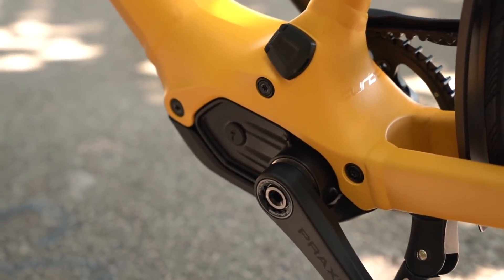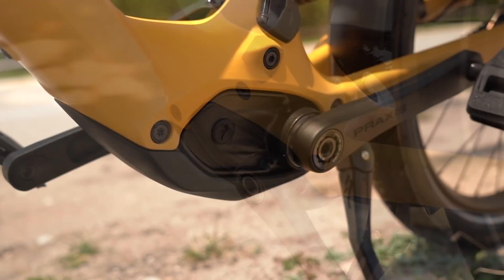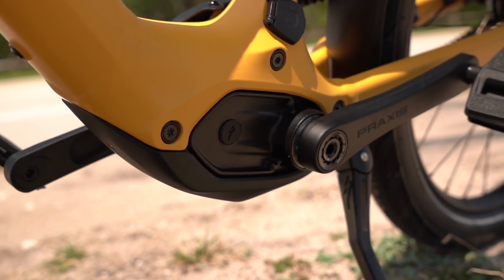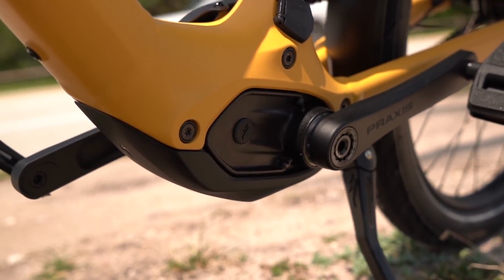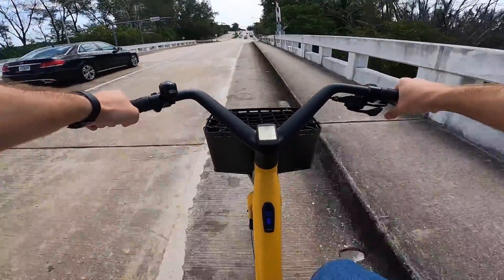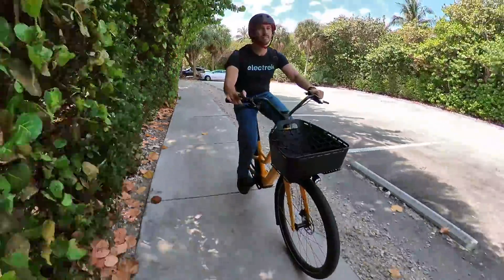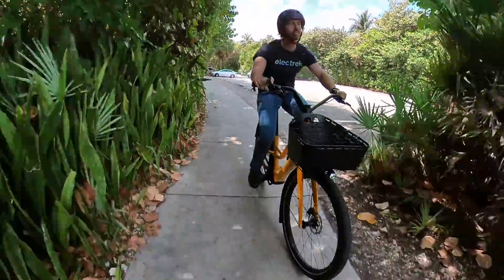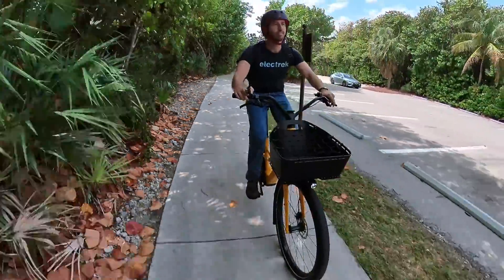That ultra-lightweight SL 1.1 motor is a custom design from Specialized. They claim it's a 240-watt peak motor, but I've eyed spurts above 400 watts on the digital display. Plus the bike gets up to 28 miles per hour or 45 kilometers per hour in the US, and those speeds take some real power. So Specialized can claim 240 watts all they want, but let's just say it feels like there's more power than the spec sheet lets on.